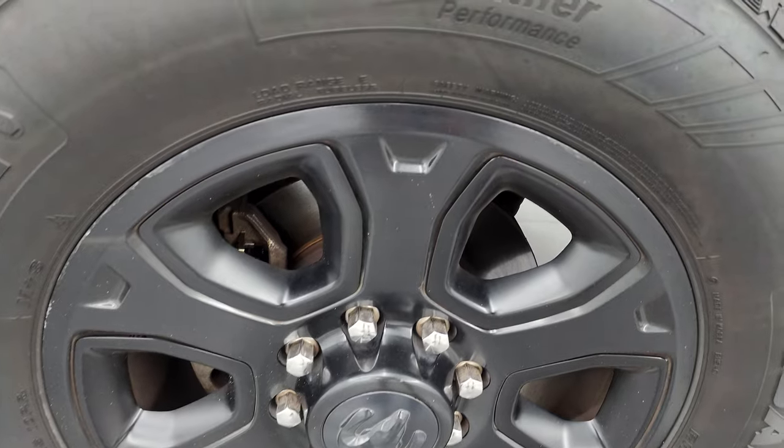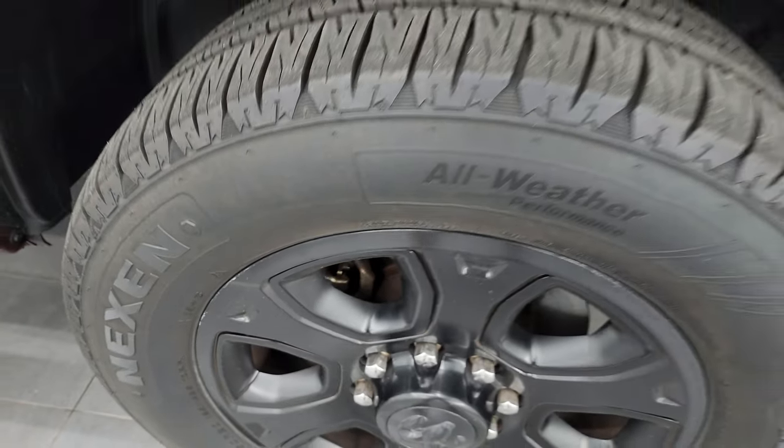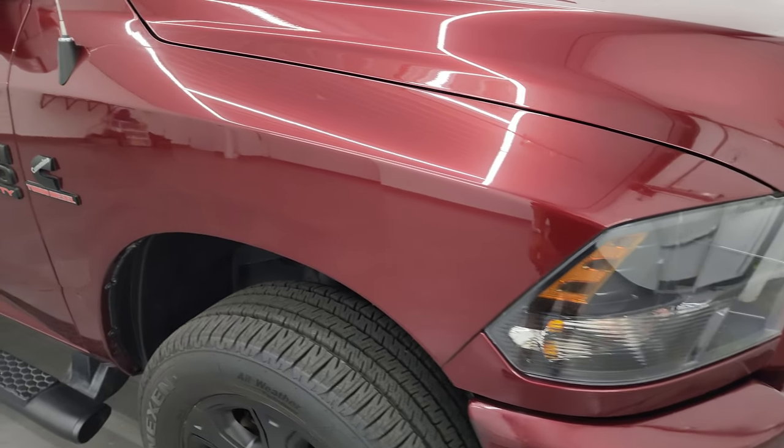Passenger side front wheel has no major scuffs or scrapes — just a little bit of wheel butter from when we put the tires on. The Delmonico Red Pearl Coat has a lot of metal flake to it — really a good-looking color. You can see just how nice that paint is. You also get the blacked-out Cummins and Ram 2500 logo with that Sport Appearance Group.